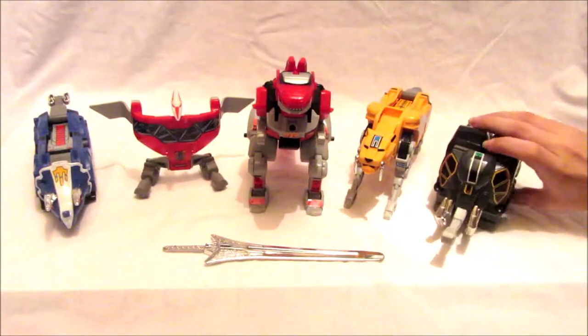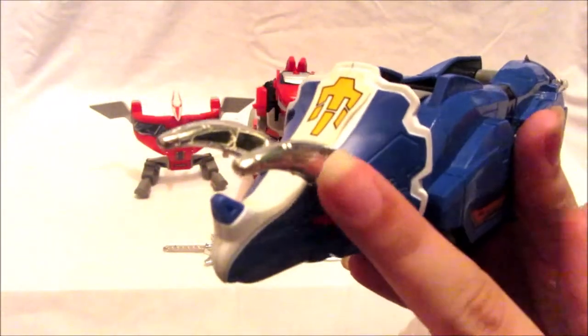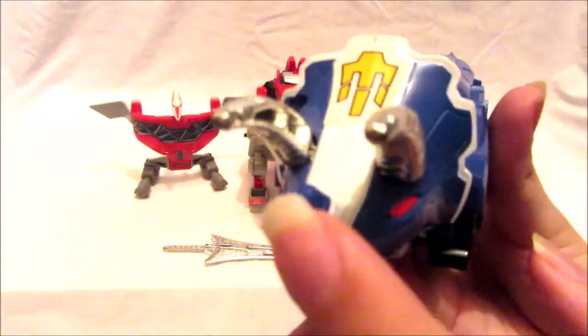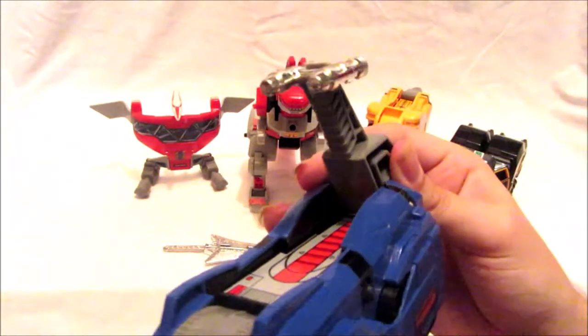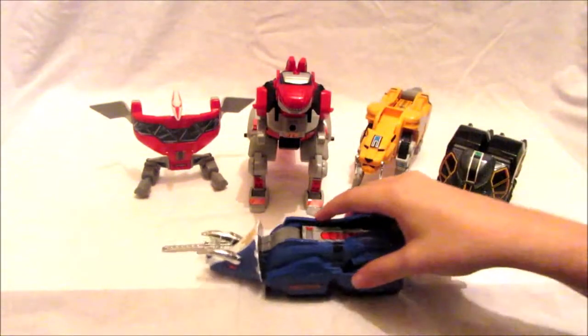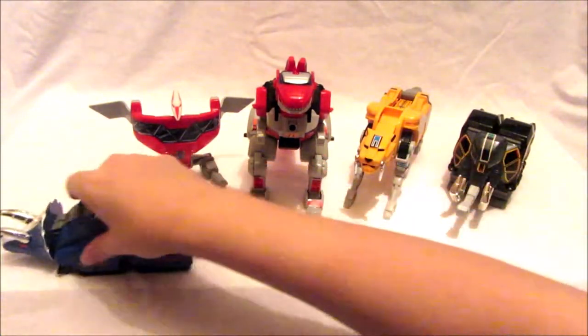Next is the Triceratops, a really cool one. You've got chrome silver horns, red eyes, a piece of yellow on here, stickers, and a chrome laser cannon that turns to do the blaster cannons — though mine doesn't stay out too well. There are also wheels at the bottom so it can roll along, which is brilliant.